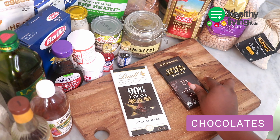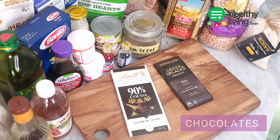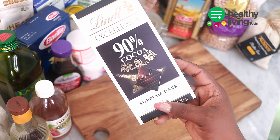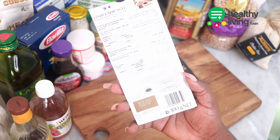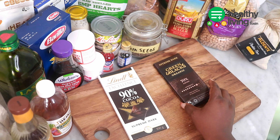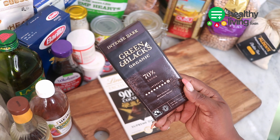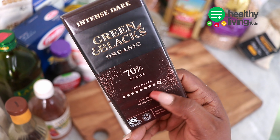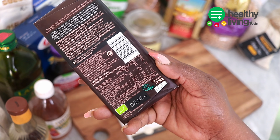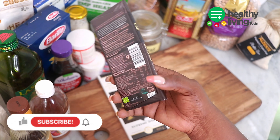Moving on to dark chocolate — this is one essential you need in your pantry. Dark chocolates are rich in antioxidants and minerals, and contain less sugar than milk chocolate. This is definitely one pantry essential you need in your kitchen.